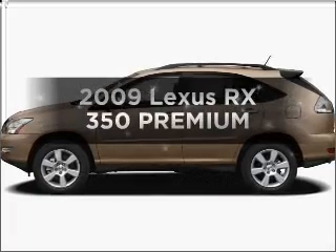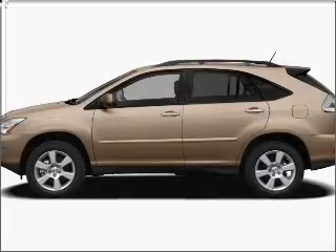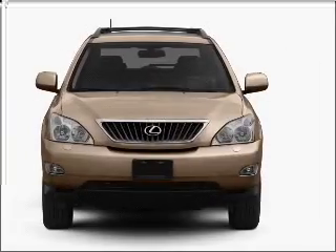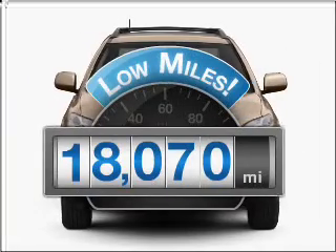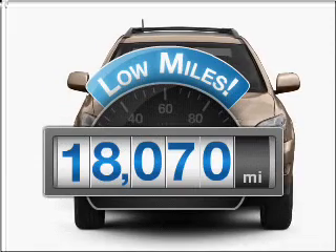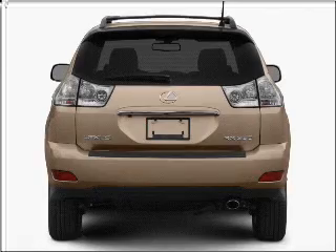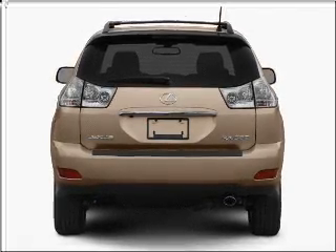Get noticed in this 2009 Lexus RX 350. If you're looking for a first-rate auto, this one could be yours today. Low mileage is an important factor in your purchase and this vehicle delivers a low odometer reading, with a reliable six-cylinder engine connected to a smooth shifting five-speed automatic transmission.